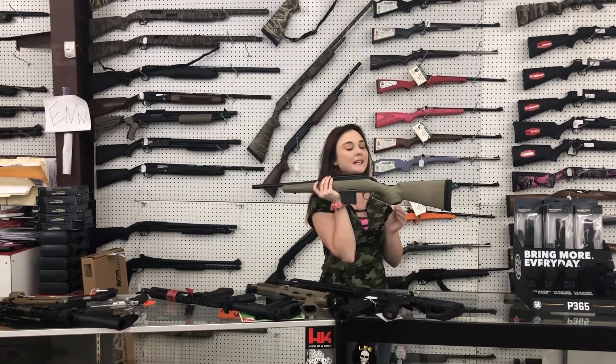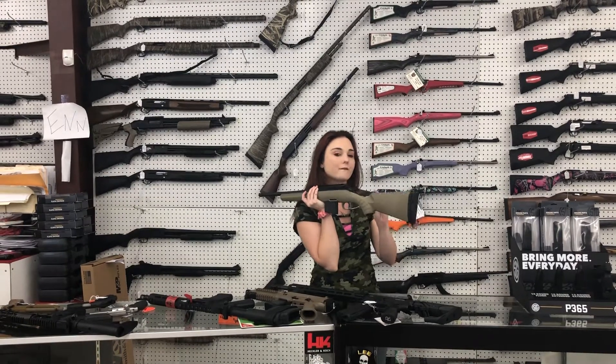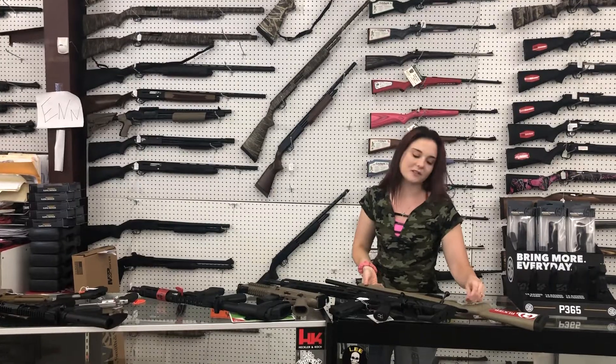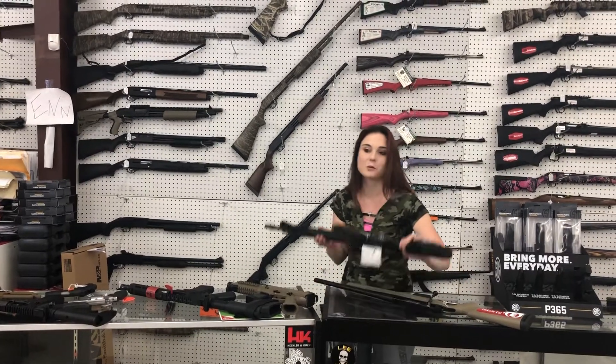Ruger American in 350 Legend, $415 plus tax. Ruger American, 350 Legend — definitely come and grab her while we've got her.